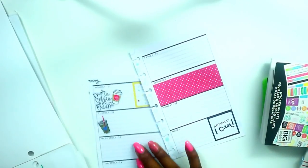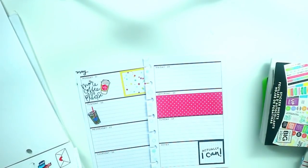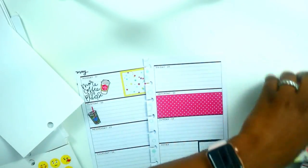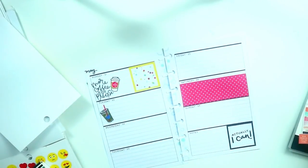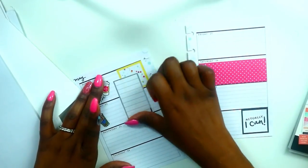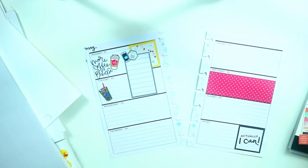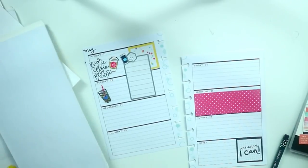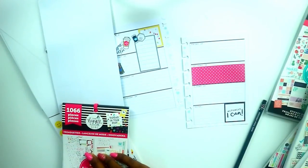I grabbed an iced coffee sticker for my errands, and from the tiny sticker book I grabbed a cell phone sticker. Then I went into my Colorful Boxes sticker book and grabbed the silver sticker and a to-do sticker, layering that with the cell phone. I make a few phone calls every week and like to have a list, so I chose a shorter box this week since I didn't use that longer box from last week.